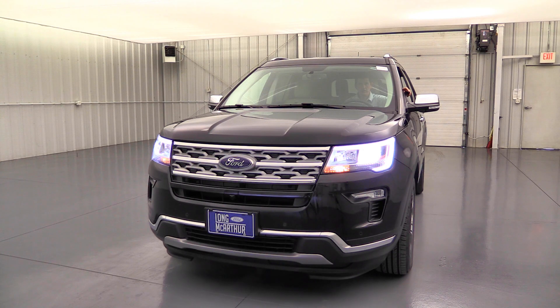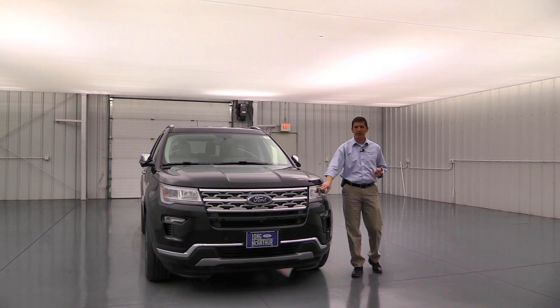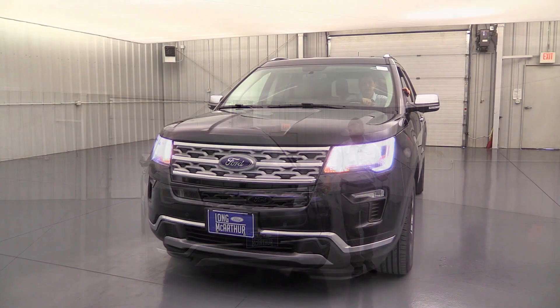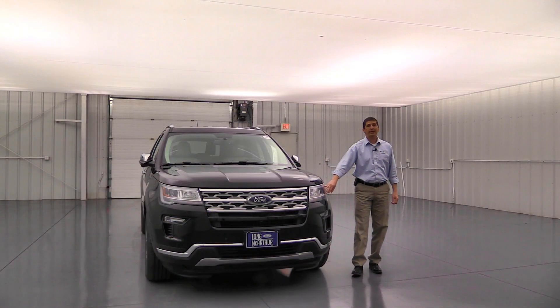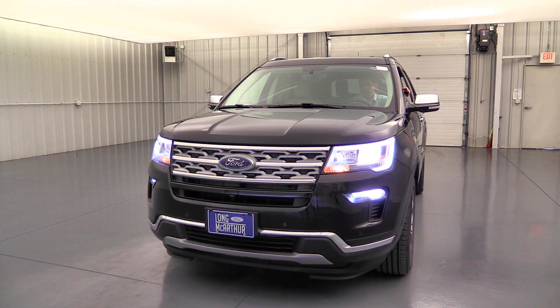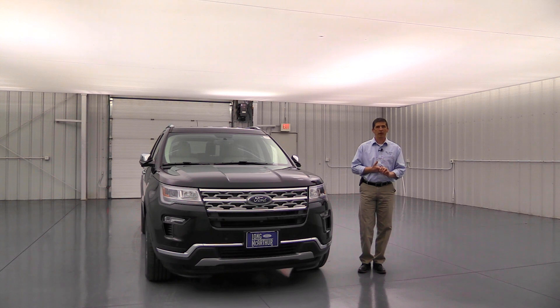The headlights are LED low-beam automatic headlights with LED signature lighting around them, plus a halogen high beam. The automatic feature means they come on as it gets dark, and wiper-activated means they turn on when you run your wipers. You also get LED fog lights. There are LEDs throughout the vehicle, including LED taillights.